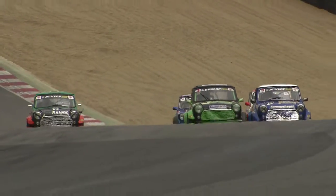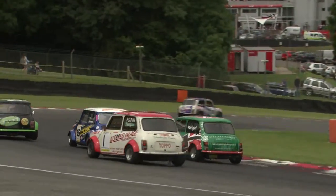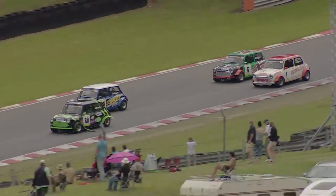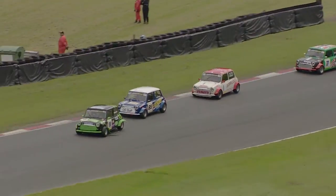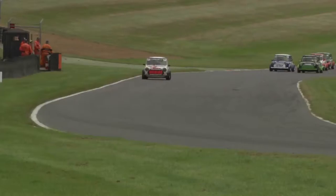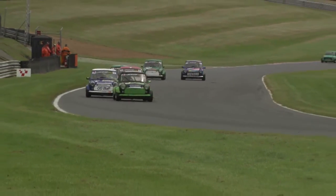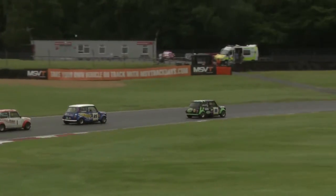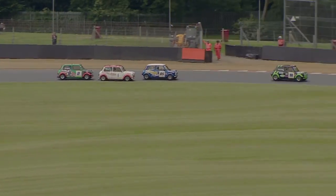Wheeler is going to go through. Tristan Knight may also make this move stick but can't quite do it. That opens the door ever so slightly for Kane Astin, who goes around the outside of Knight as Knight attacked Summerhays — giving Astin the chance to carry pace out of Druids and gain the position. They're all still bottled up behind Dan Wheeler in this fight for fifth. That situation is relatively settled.